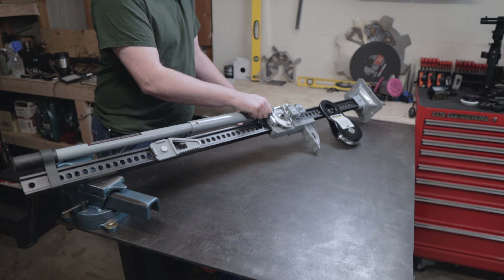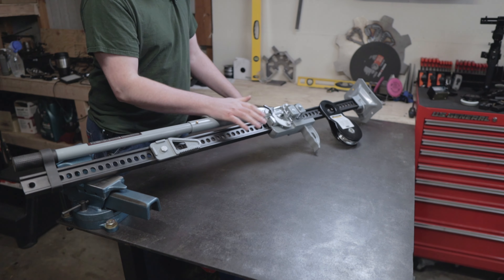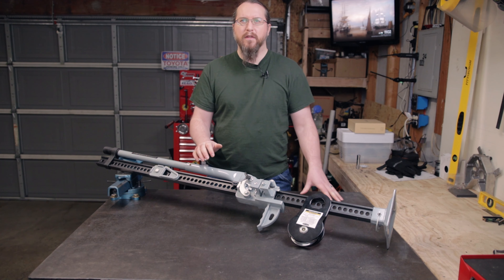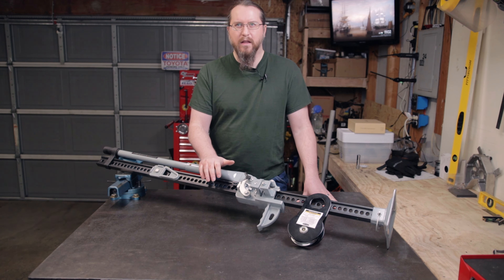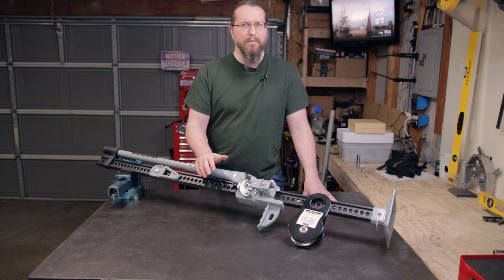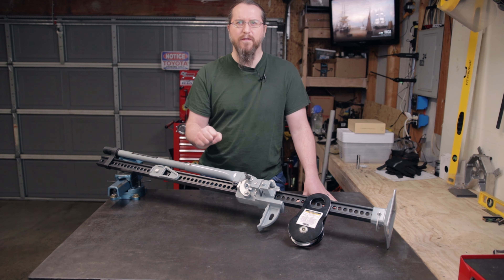Even after watching a video of it bounce away from the truck, I couldn't find it. After rummaging through the Smittybilt website for a while and coming up dry on finding a replacement part, I emailed their support. Surprisingly, they promptly replied back to me within only a few minutes and had a few questions about the part that had fallen off.